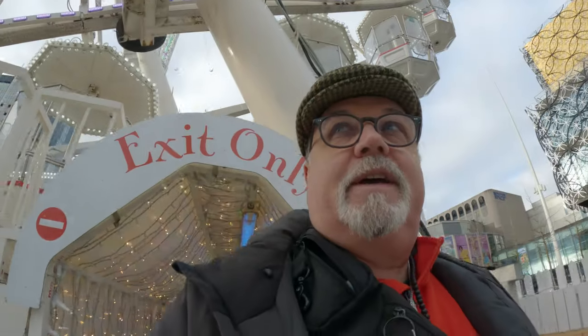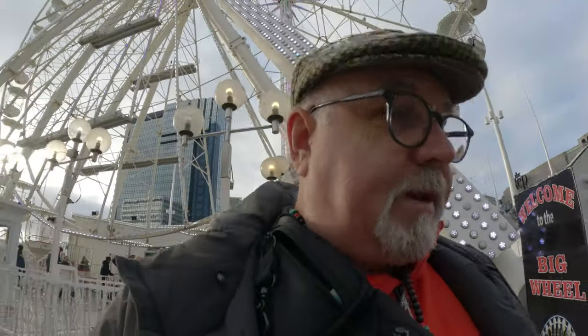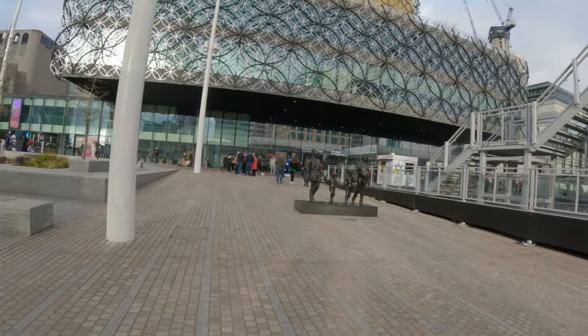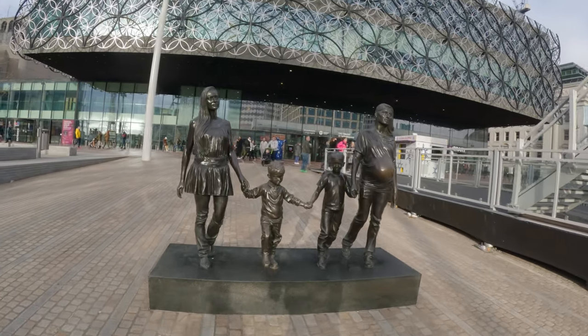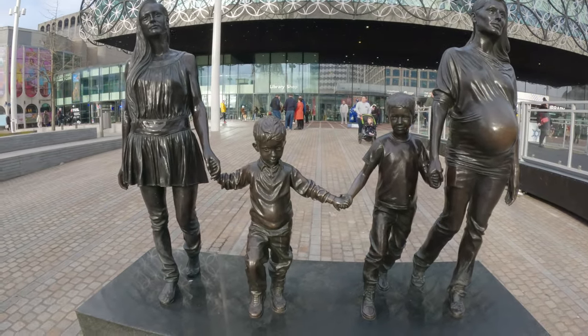So that was the ride finished. Now we're going to continue on the tour of Centenary Square. While up there I was able to see things I might have missed. Here's one statue I've seen — let's see what this is. Julian Waring, 'The Real Birmingham Family', 2014.